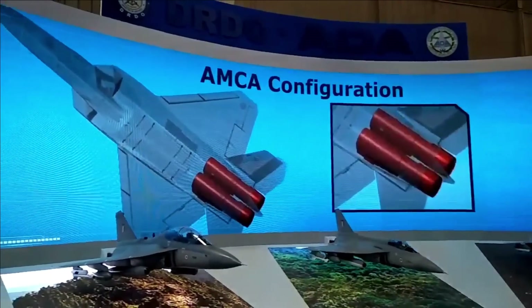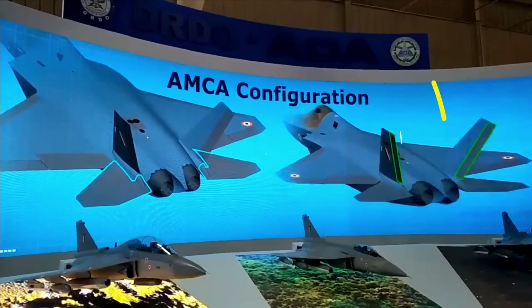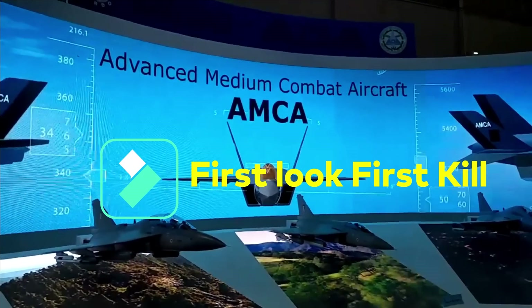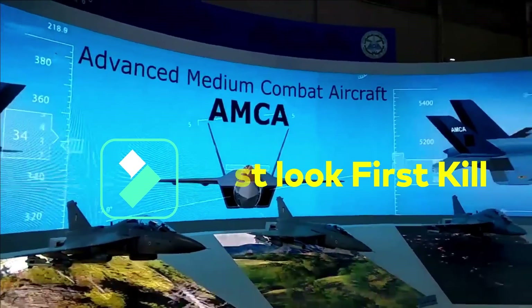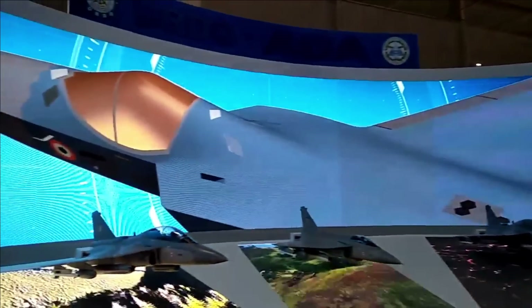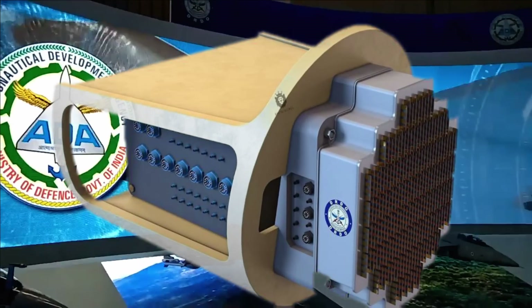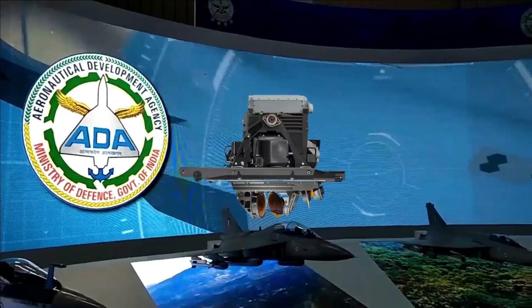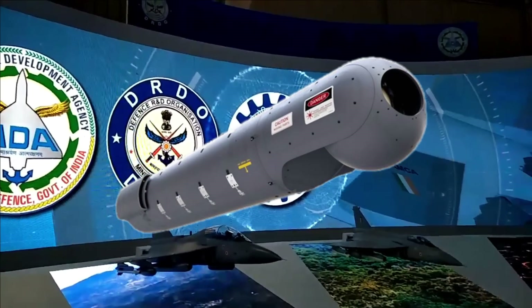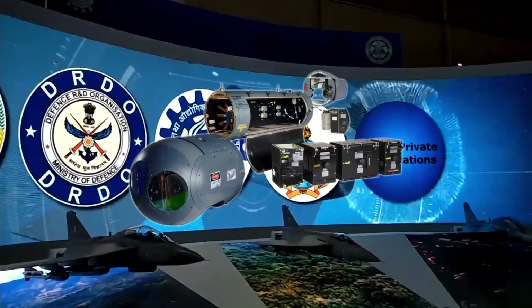AMCA is being designed to have first-look, first-kill capability. To achieve this, AMCA will feature long-range radars and sensors with extended range. The three most important sensors of AMCA are going to be the UTTAM Mark II AESA radar, an F-35-like EOTS, and an integrated electronic warfare suite.